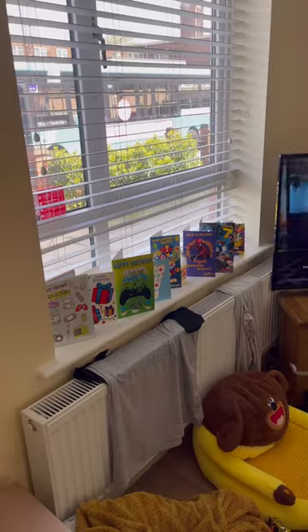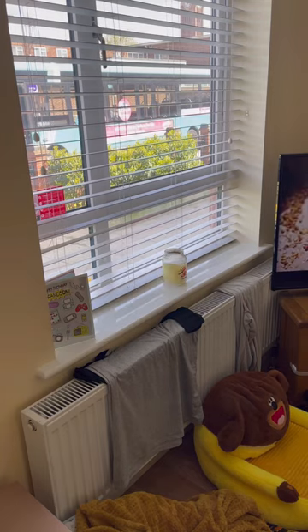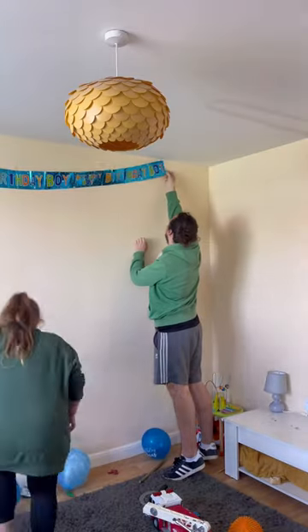I've got another 60-second cleaning motivator for you today and it's a good one, because not only is this living room absolute chaos, it's grubby too.